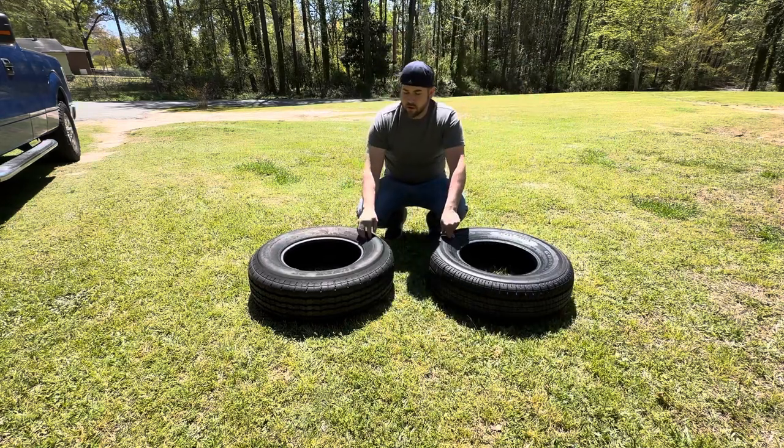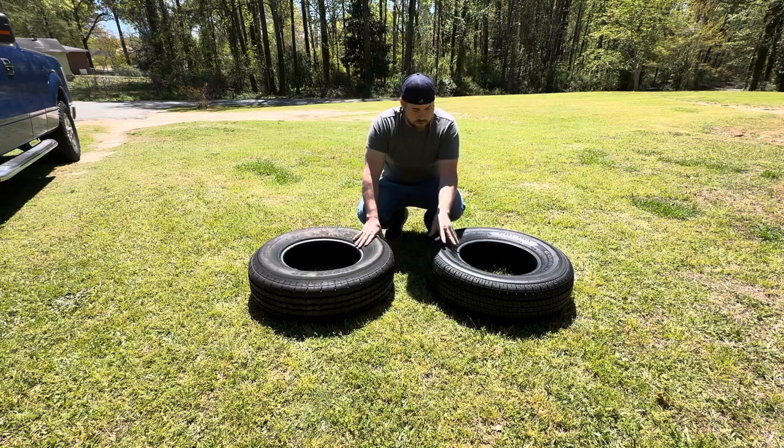It's a whole lot easier to collapse this tire when it's not on a rim with pressure on it versus this one here.